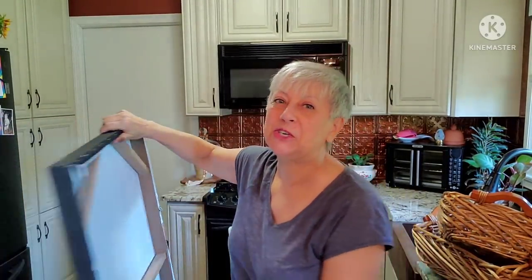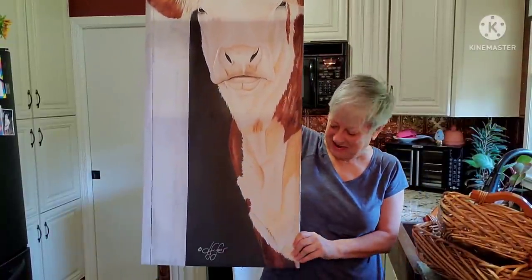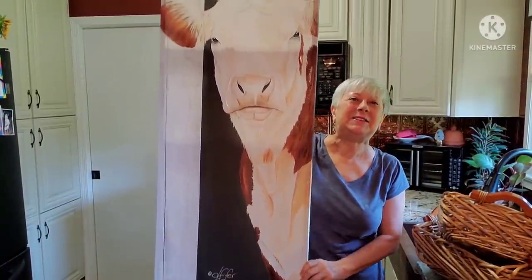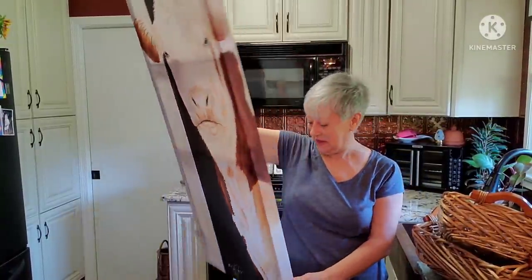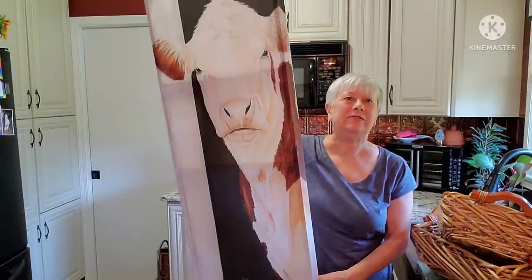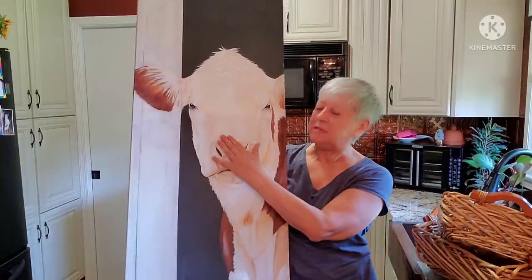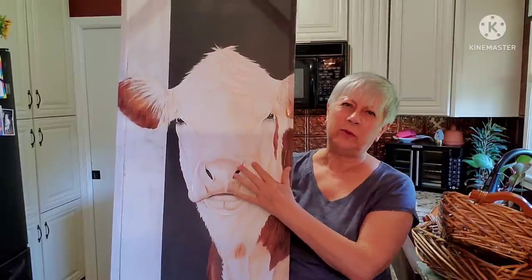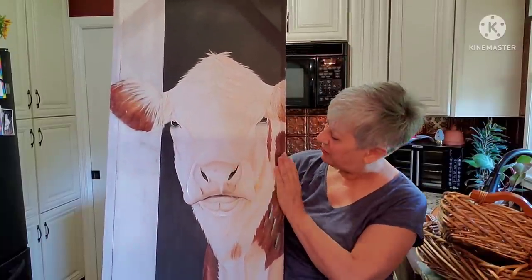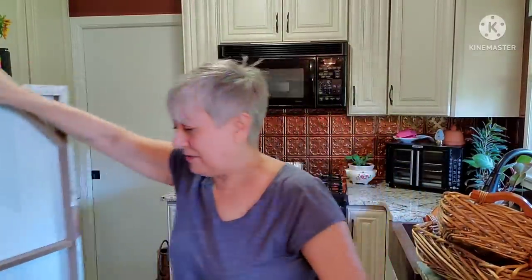Let me show you this because I'm afraid I'm going to forget — isn't he beautiful? Look at him. I think he's gorgeous, this cow. He was originally from Kirkland's and cost $59.99. I absolutely love him, and some of the parts on it are a little bit relieved so you can feel them. I think he's adorable.